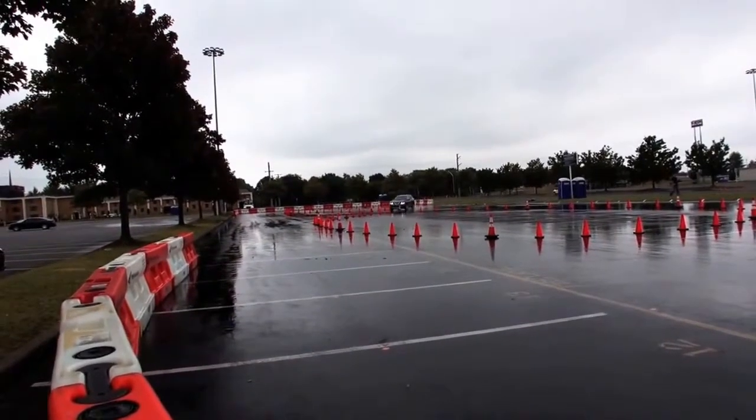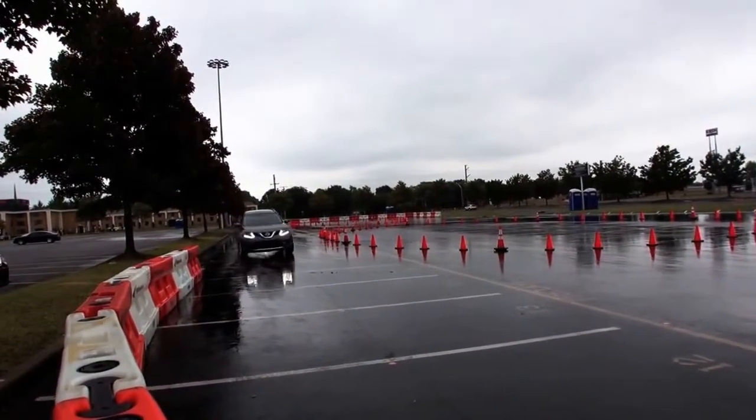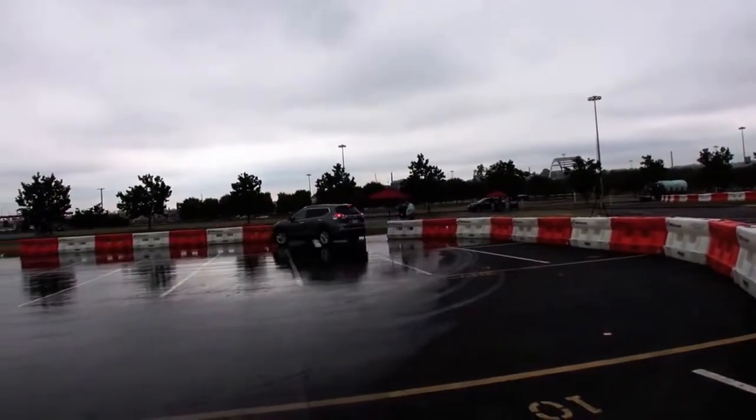Actually it starts working at about 15 miles an hour. It's working through this course and we're doing 15 to 20 miles an hour. In a real life situation, the system is always on and active above about 15 miles an hour. In a parking lot you don't really need that system — you need the other system, the moving object detection system.